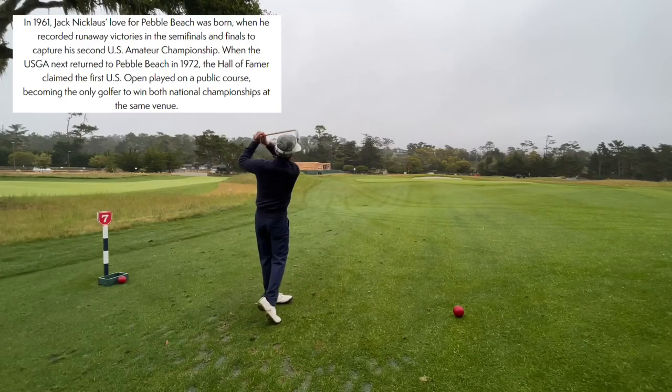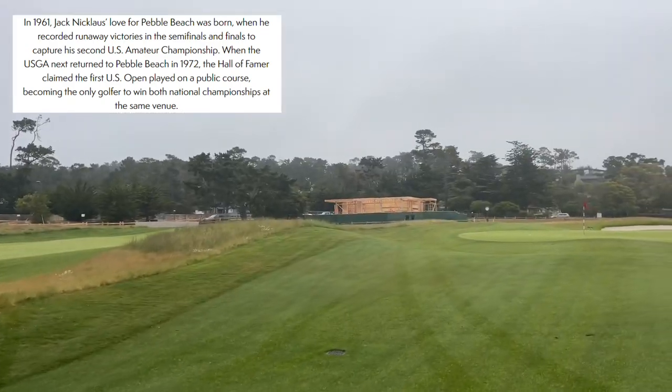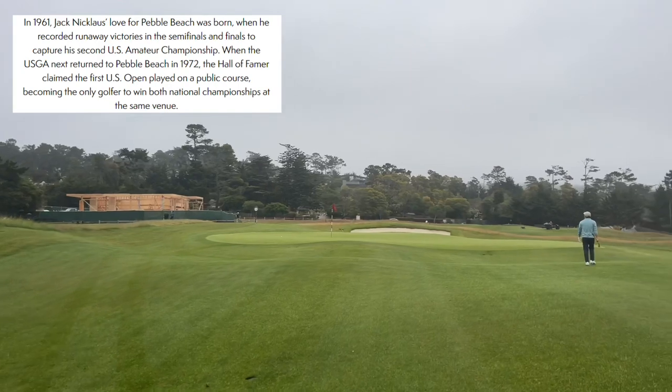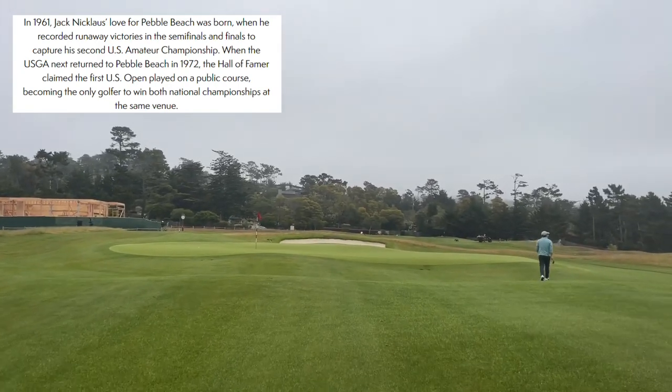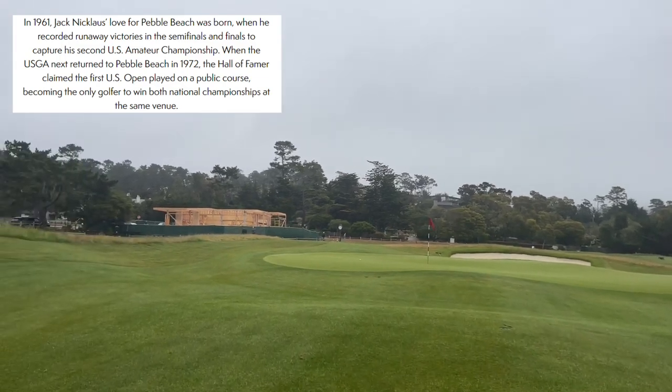Hole number seven is called Jack. In 1961, Jack Nicklaus's love for Pebble Beach was born when he recorded runaway victories in the semifinals and finals to capture a second U.S. Amateur Championship. When the USGA returned to Pebble Beach in 1972, the Hall of Famer claimed the first U.S. Open played on the storied course, becoming the only golfer to win both national championships at the same venue.